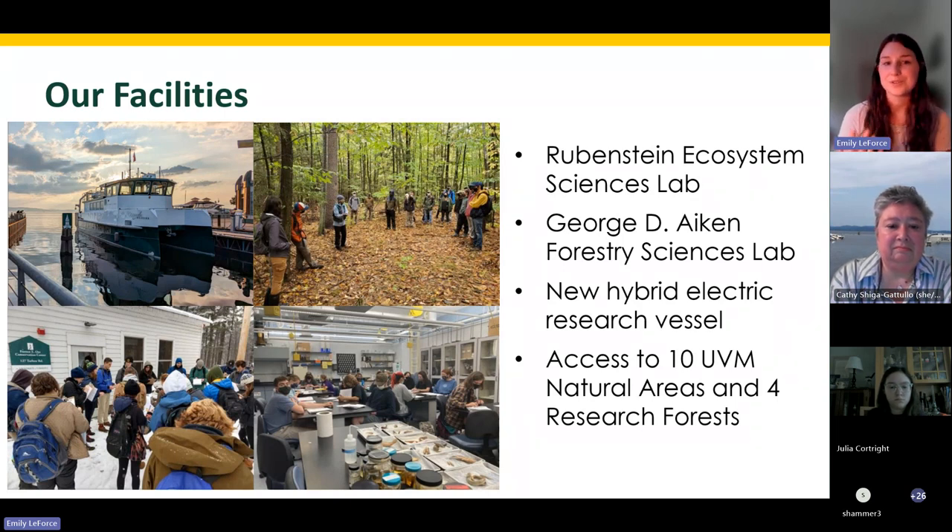Because we are the School of Environment and Natural Resources, we also like to get our students out on our new hybrid electric research vessel, which is one of, if not the first of its kind, using both diesel and an electric engine on the water. We also send classes outdoors to the 10 UVM natural areas or one of the four research forests in and around Burlington and Vermont to get hands-on experiences in natural laboratories.